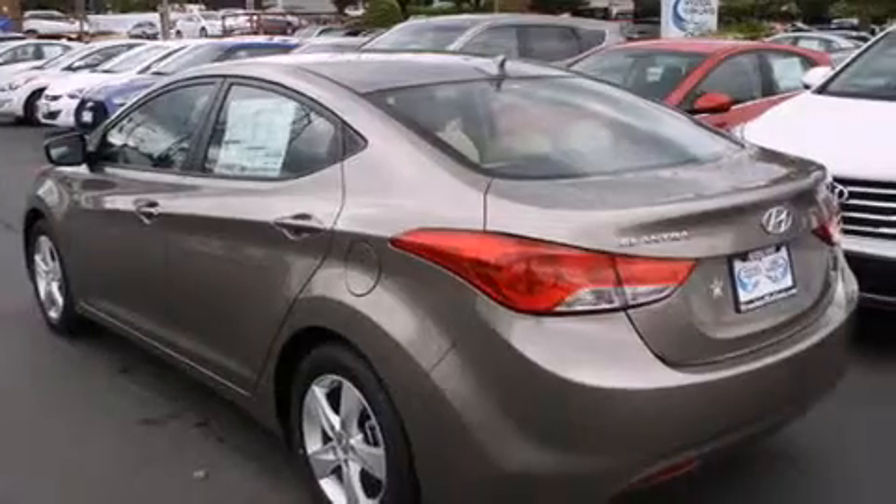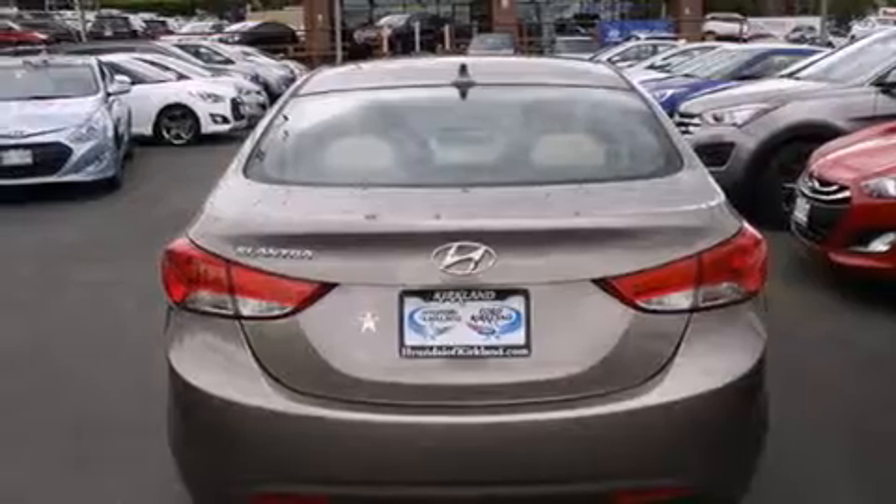All of the following features are included: alloy wheels, traction control and stability control systems, cruise control, a CD player, and steering wheel mounted controls.